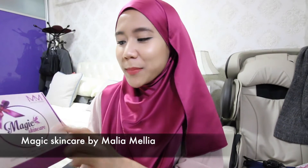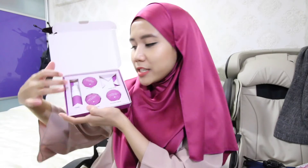This is what they have in their Magic Skin Care Set range. They have about 5 different products in here. They have their toner, their day cream, magic cream, booster cream, as well as magic soap.